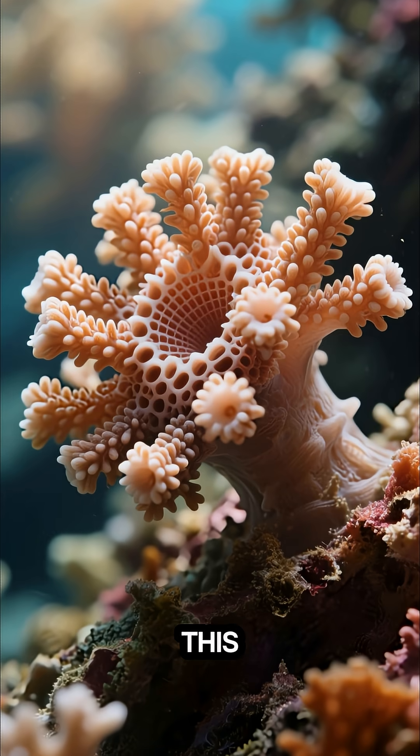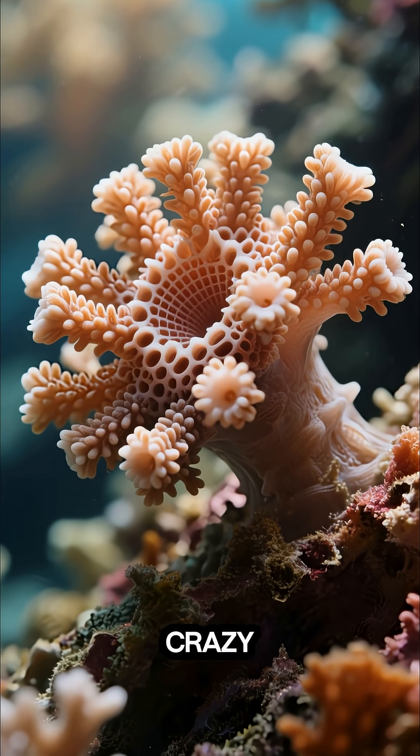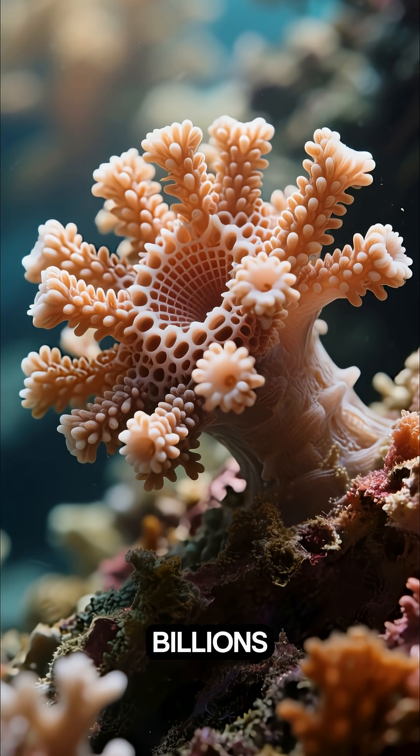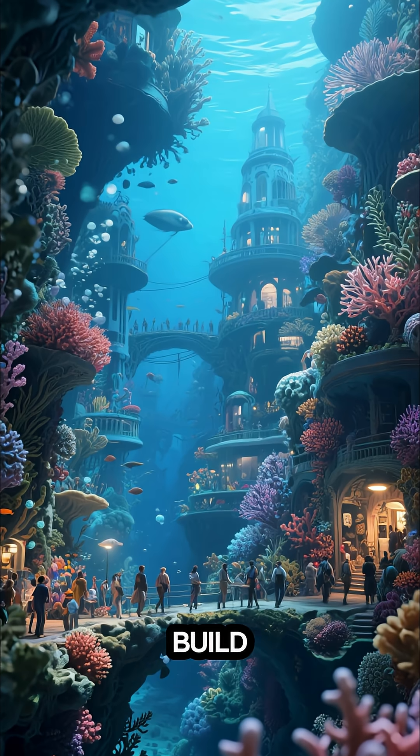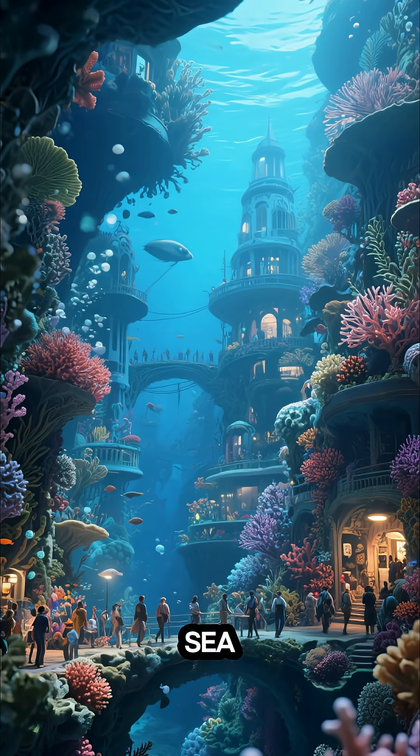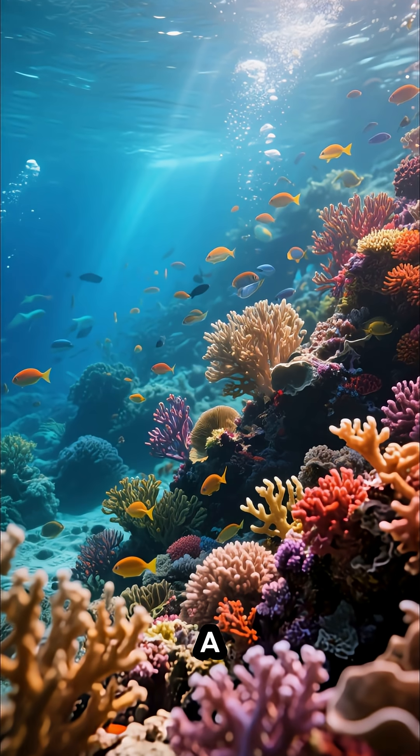But how do you build something this big? Well, here's the crazy part — it's made of billions of tiny coral polyps. These living organisms build entire cities under the sea. Now that's what I call a city with a view.